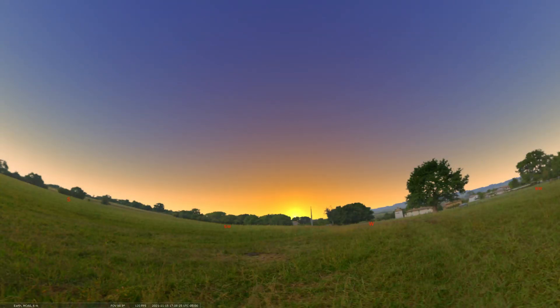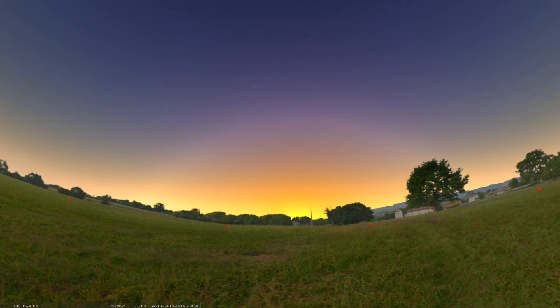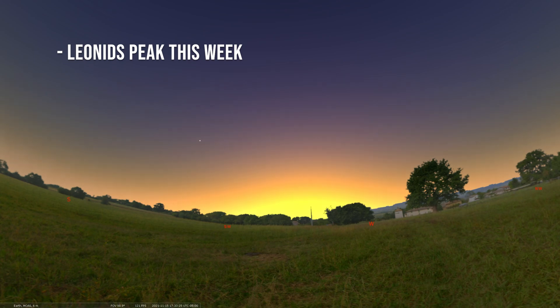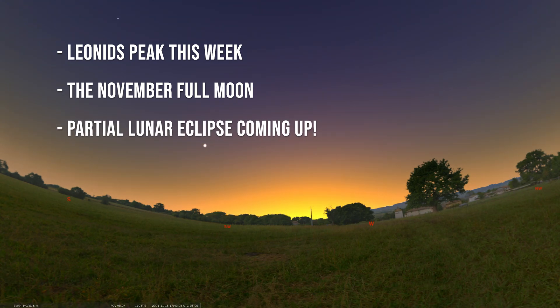Welcome to our Sky Tonight program. My name is Seth Mayo. I'm the curator of astronomy for the Loma Planetarium at MOAS. I'm glad to have you back as we cover the dates of November 15th through November 21st. We're going to start things off by talking about the annual Leonid meteor shower that peaks this week, follow it up with a mention of the full moon, and then end with a discussion of the partial lunar eclipse that's going on as well.